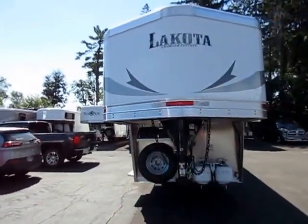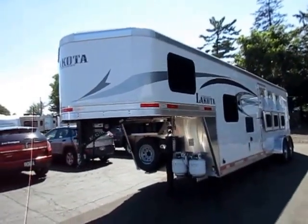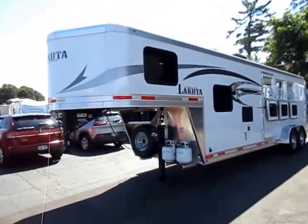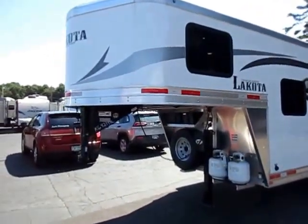This is all aluminum construction, 6'9" wide, 7'6" tall, 3 horse with a 9-foot short wall. This is a shockingly well built trailer. If you really start looking through this, it is amazing the way they construct these.